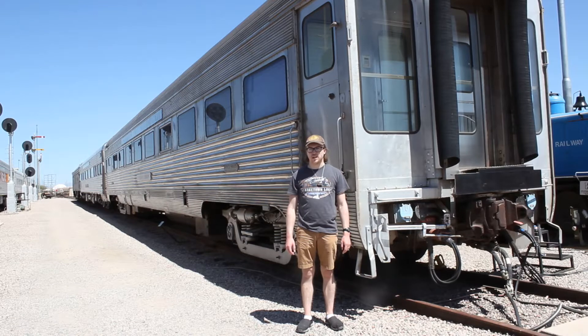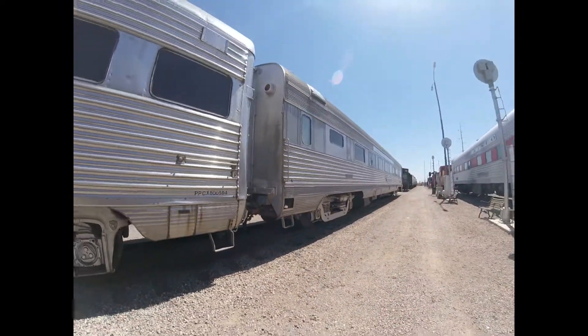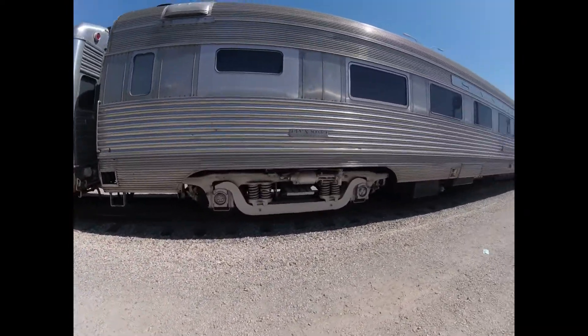What you see right behind me is Atchison, Topeka, and Santa Fe 3079. Atchison, Topeka, and Santa Fe 3079 was built by the Bud Company in Philadelphia, Pennsylvania in 1937 and is a passenger coach.